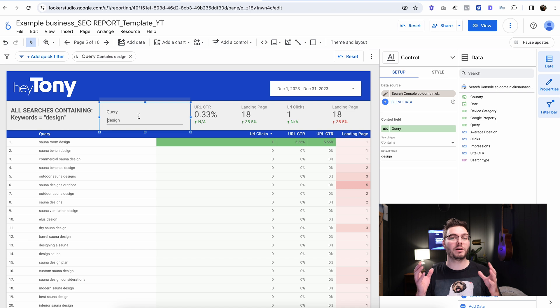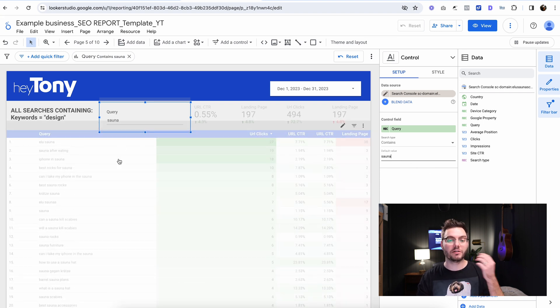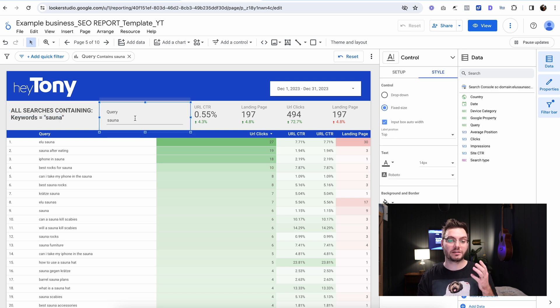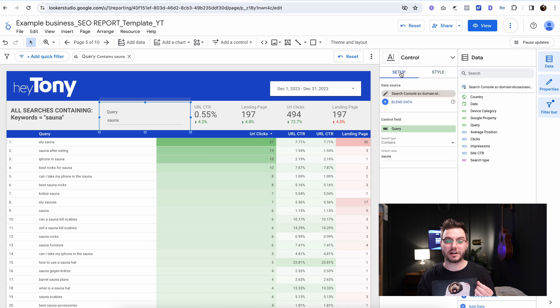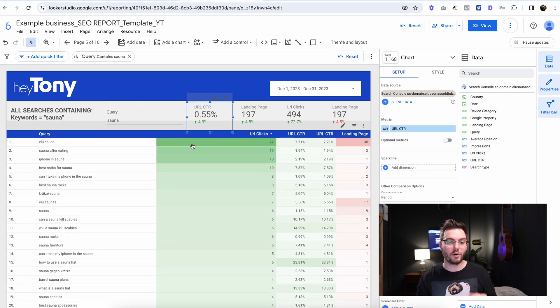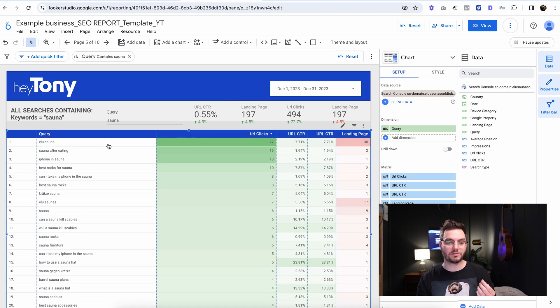Now for this client and for you, you're probably not going to have the word 'design' unless you're a design agency. So you're going to come here and replace this with something that makes sense for your business. In this case I'm going to do 'sauna.' I'll come down here — that's going to be the default value showing all keywords that include the word 'sauna.' Typing in the word up here only shows text on the page; you need to make sure the query default value is set to 'sauna' under setup. That's going to show you all the relevant keywords.